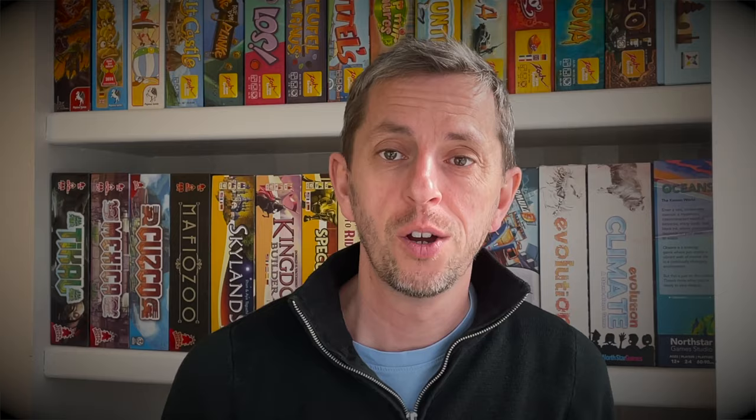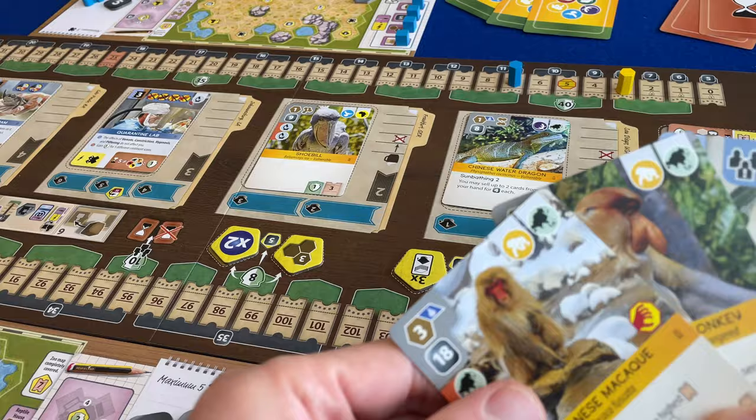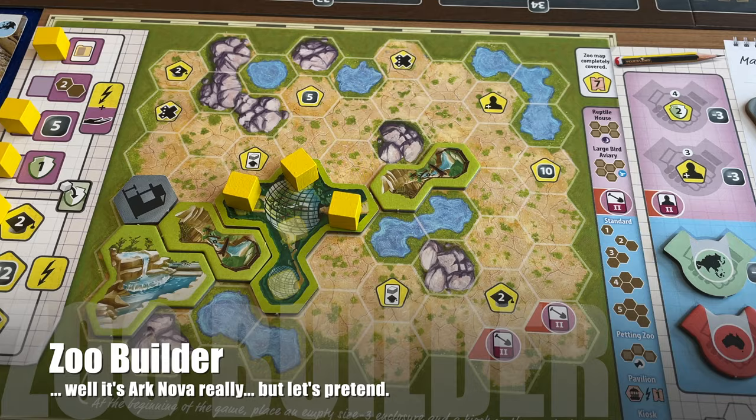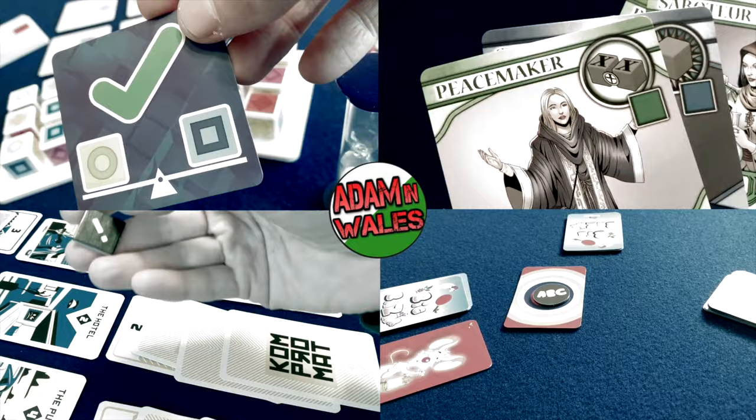You just want a publisher to take your idea and turn it into a product. Well this video is for you. I'm going to show you how you can make a really effective sizzle reel for your new prototype without breaking the bank. For the purposes of this tutorial I'm going to imagine that I've created a complex strategy game called Zoo Builder. It takes two to three hours to play. It has a ton of components and I really think it could be the next big thing.